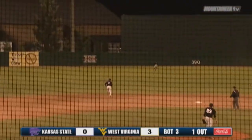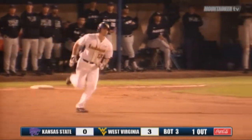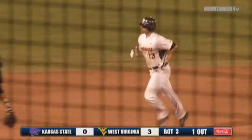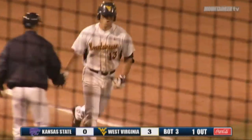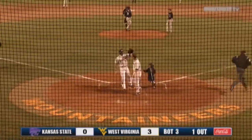The 2-0. That ball swung on and drilled to center field. Kivitt going back, he looks up — it is gone. He got a fastball. Ernie McBroom hits his first home run since March the 30th, straightaway center field here at Holly Field. And look at West Virginia roll offensively. The Mountaineers now lead 5-0 in the bottom of the third. A two-run blast by Ryan McBroom.